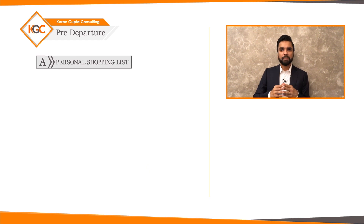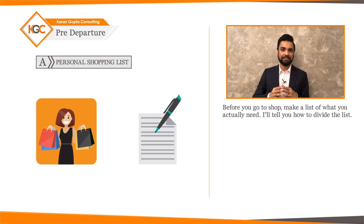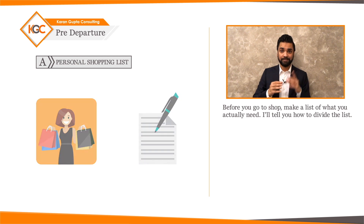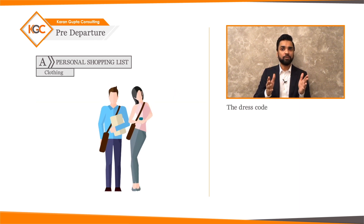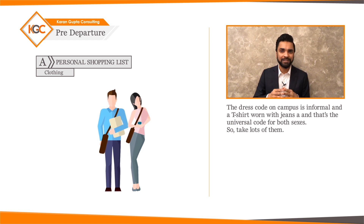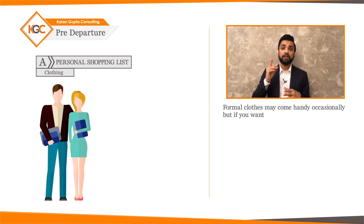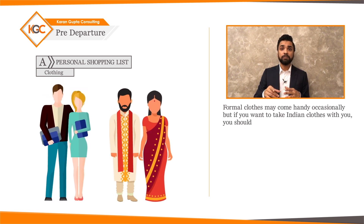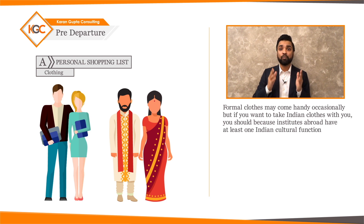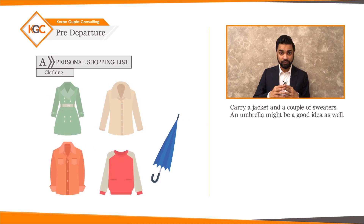A personal shopping list: the anxiety of studying abroad often leads to excessive shopping, so before you go, make a list of what you actually need. First, clothing: the dress code on campus is informal — t-shirt with jeans is the universal code for both sexes, so take lots of them. Formal clothes may come in handy occasionally, and if you want to take Indian clothes, you should, as institutes abroad have at least one Indian cultural function per year. Carry a jacket, a couple of sweaters, and an umbrella.